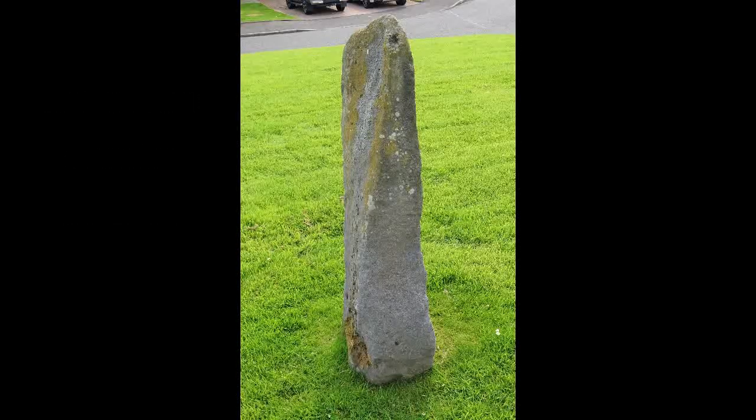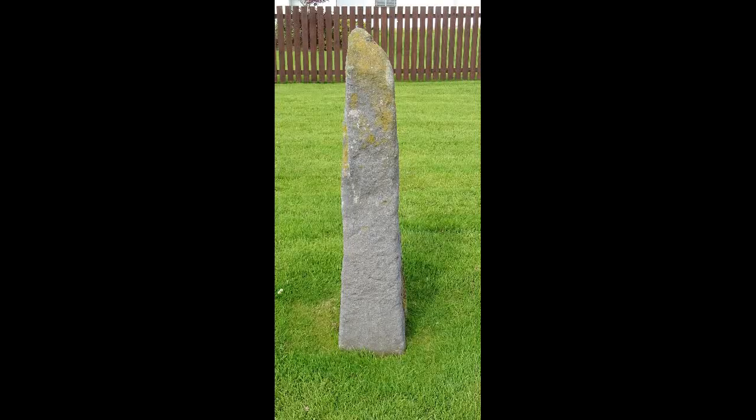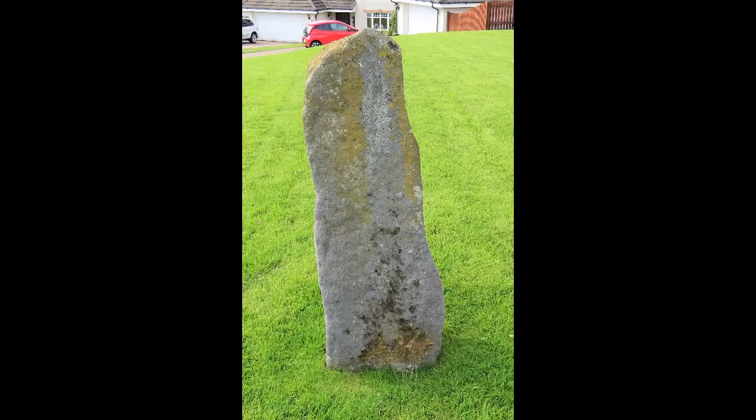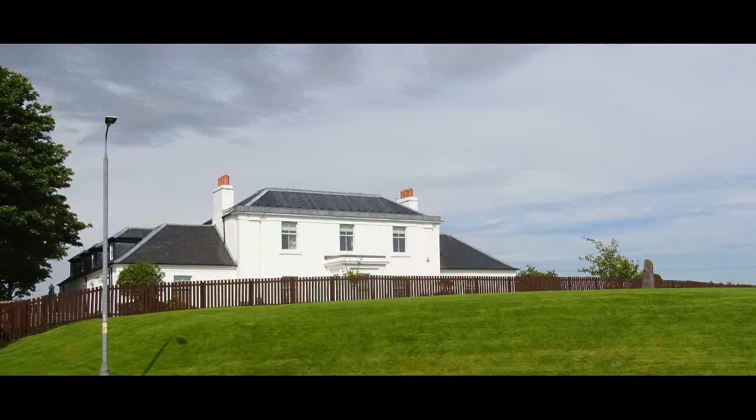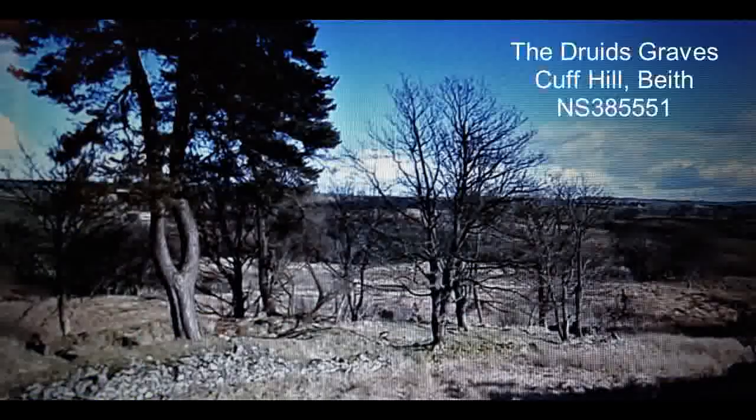The Draffin stone was moved from a nearby field to its present position. It's not clear whether it's a genuine standing stone or whether it's simply a cattle rubbing stone. And when it was moved, no investigation took place as to any finds found at its location, or the details of how it was secured in position.